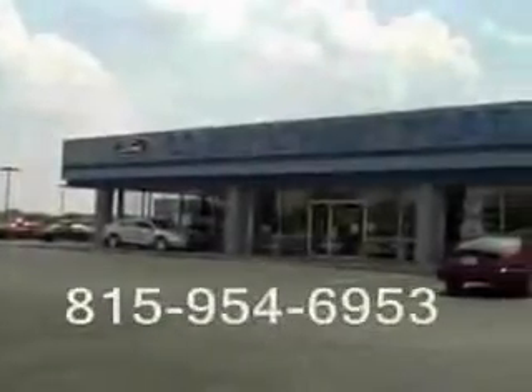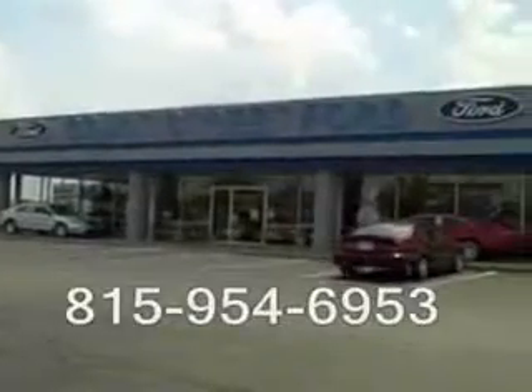Enjoy the drive, feel safe, and have peace of mind in this 2011 Ford Explorer. See us at Court Street Ford today.